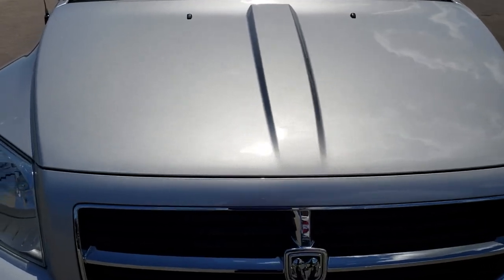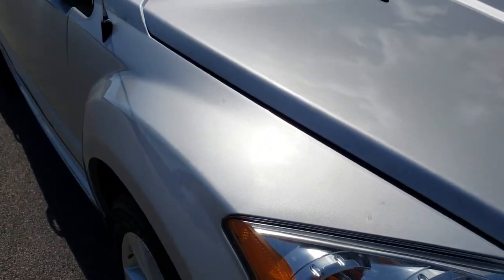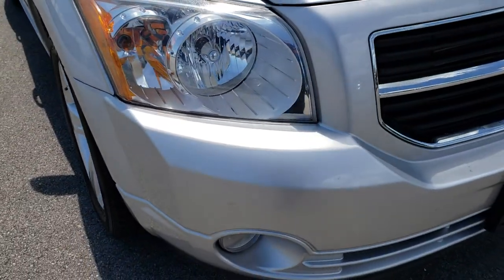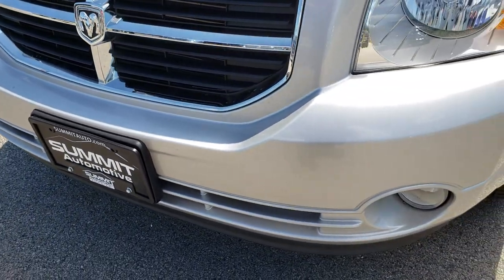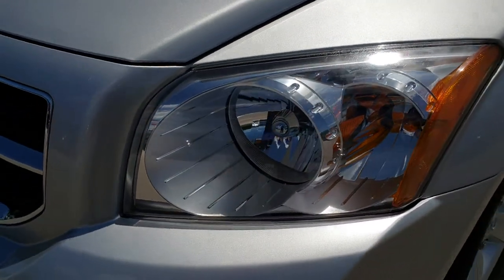This vehicle has the 2.0-liter 4-cylinder motor. From this HD video, you will be able to tell that this vehicle is in really nice shape considering the age and miles on it. The front bumper is in excellent shape — no dents, dings, or cracks. It does have factory fog lights, and the headlights are nice and clear.